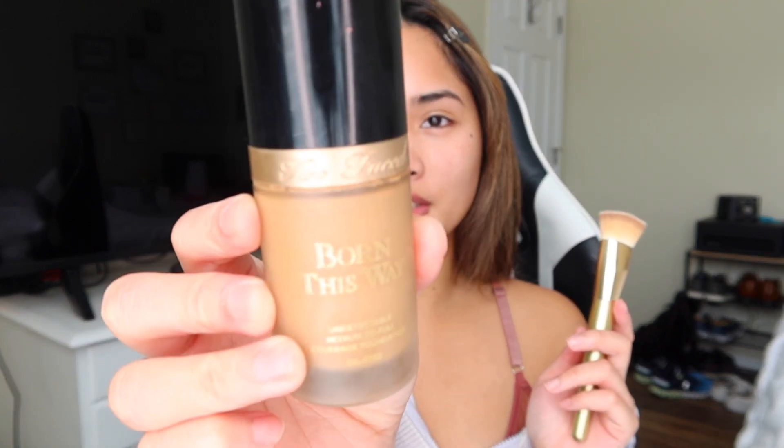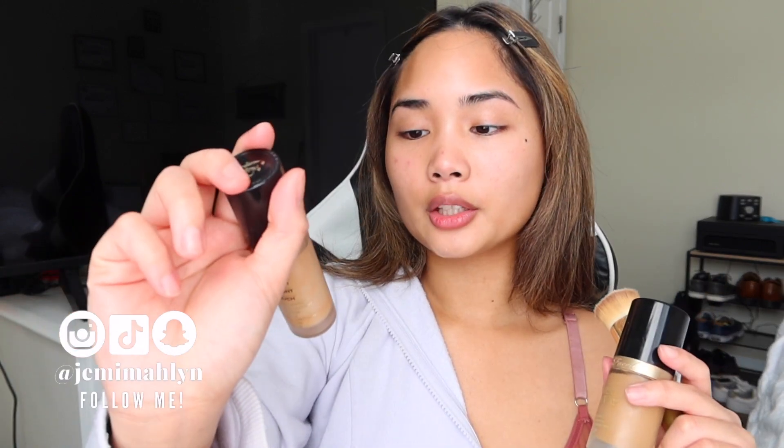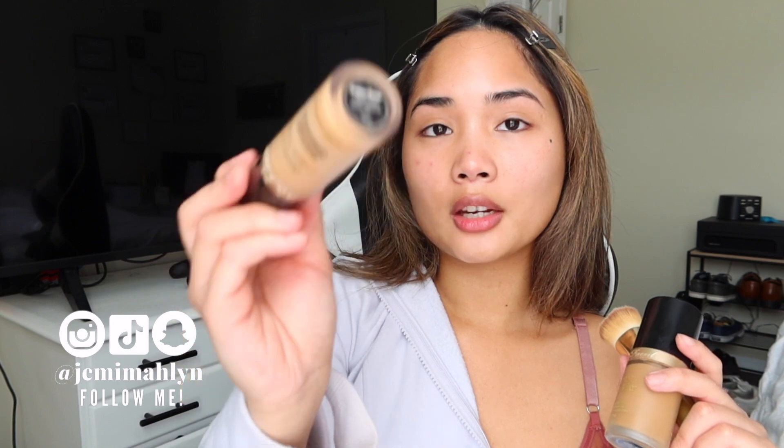Lately I've been using a flat kabuki brush. My foundation is Too Faced — my shade is in the color Sand. For concealer I'm using the multi-use sculpting concealer also by Too Faced, and this is in the shade Golden Beige.